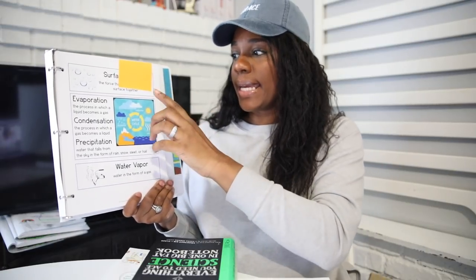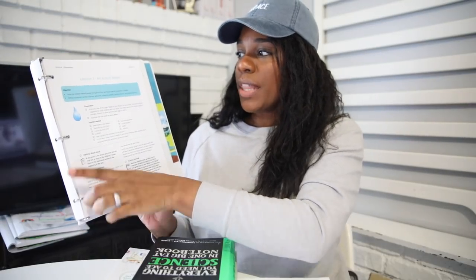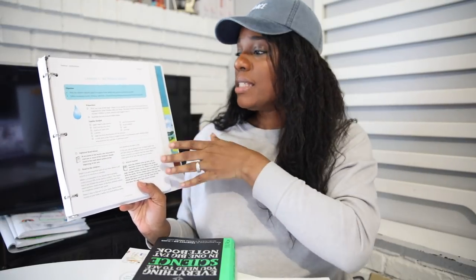Once we moved into our unit study portion of the day, I opened up the spine. The first thing I want to cover is the water cycle, but I want their minds to be able to grasp it, so I don't want to move too quickly. I look over it ahead of time so I know my general goal. In Lesson 1, 'All About Water,' the objective is to help the children identify water throughout their world and specific properties — to define vocabulary words like cohesion, adhesion, universal solvent, capillary action, and surface tension.